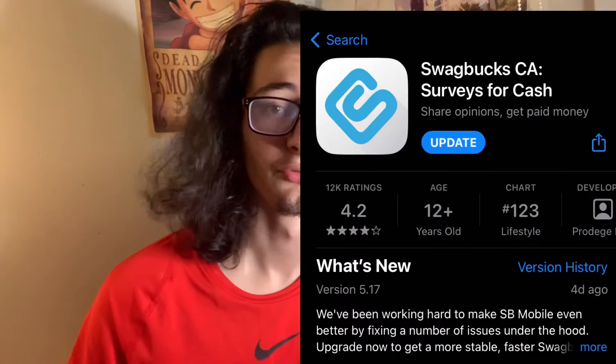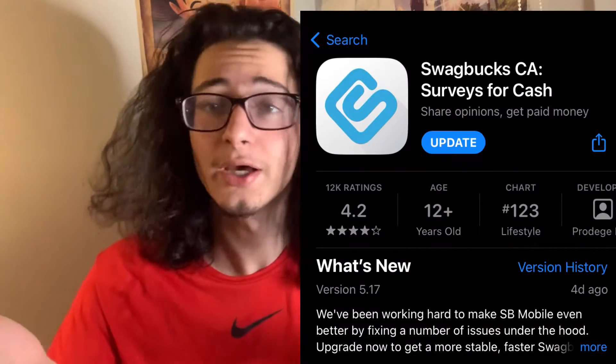Hey guys, thank you so much for coming to this video. I'm going to be telling you about Swagbucks. This video is going to teach you how to make money by doing surveys. In my opinion, this is the best website to do so. Swagbucks is a website where you can make money by doing surveys.